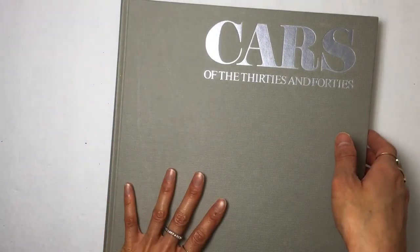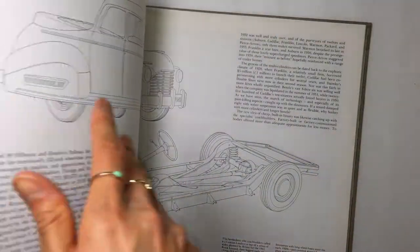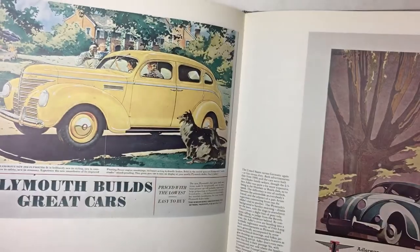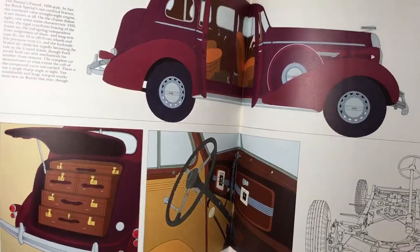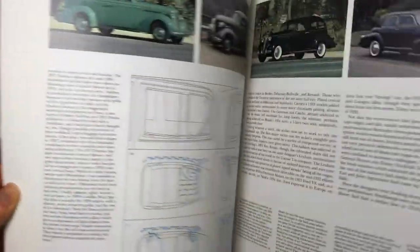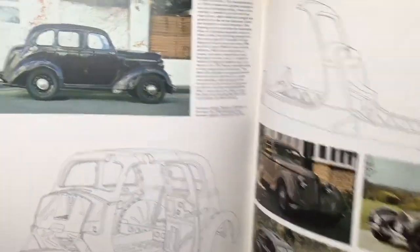I found this book, Cars of the 30s and 40s. It is copyright 1979 and there's just really cool pictures of old cars in here. I love looking at cars like this, so I was super happy about that.